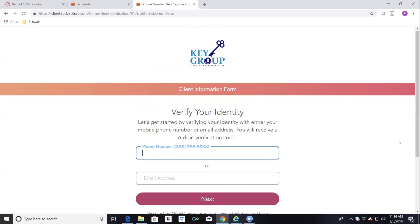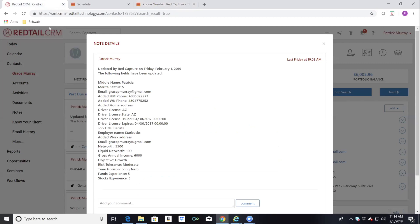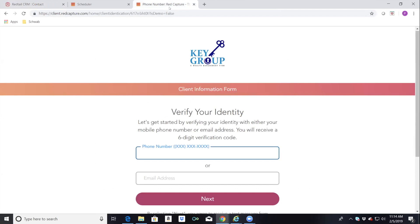After the client completes the link and hits submit, within a second, if you click on your Redtail CRM you will see all that data populated into the Redtail fields. In the notes section of the client contact it will show all the information they filled out. In addition, Red Capture will send an email to the financial advisor saying the client just completed the form, so the advisor knows to look and review the updated information.